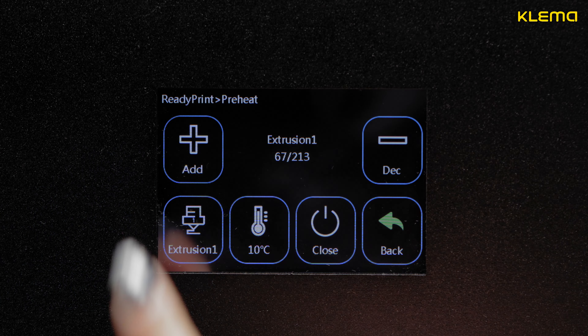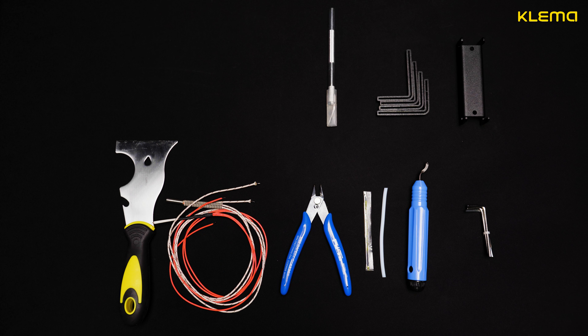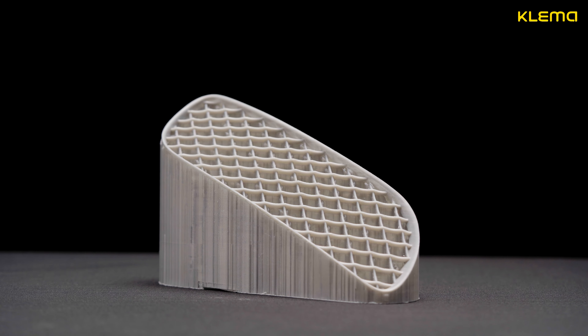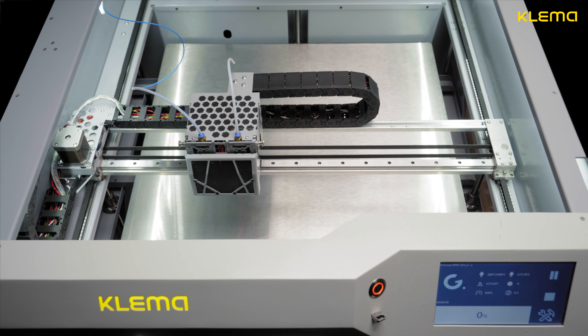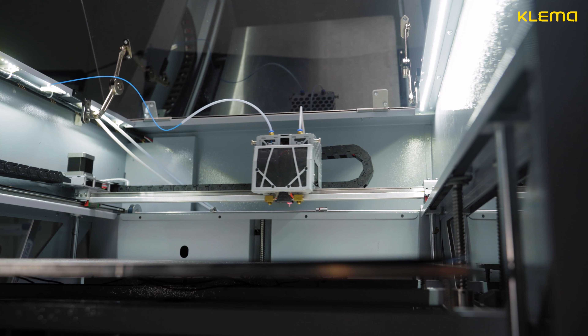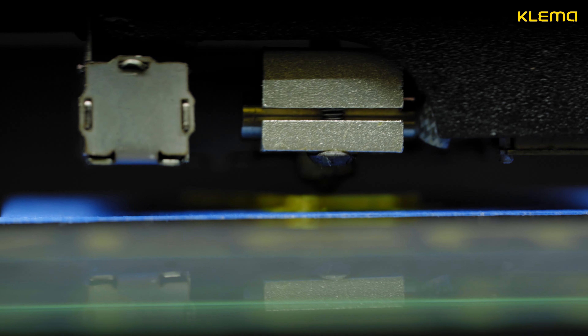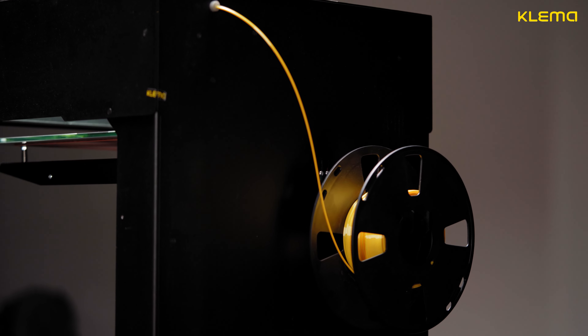User-friendly and intuitive interface, and a variety of kit accessories make the printing process easy and comfortable for both beginners and professionals. For eight years on the 3D technology market, we have tested dozens of printers and created our own one, which combines all the advantages of the most popular models and is devoid of their disadvantages.